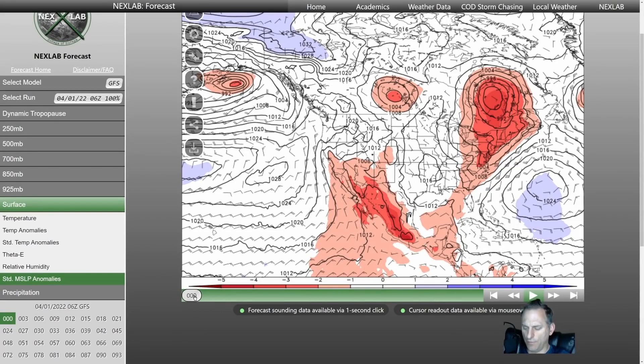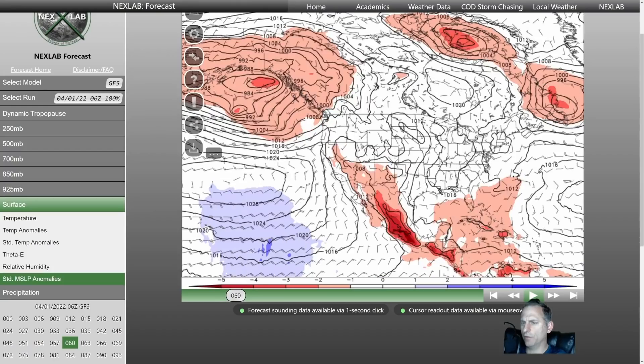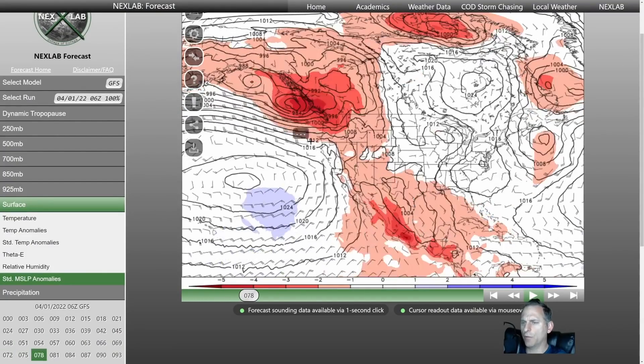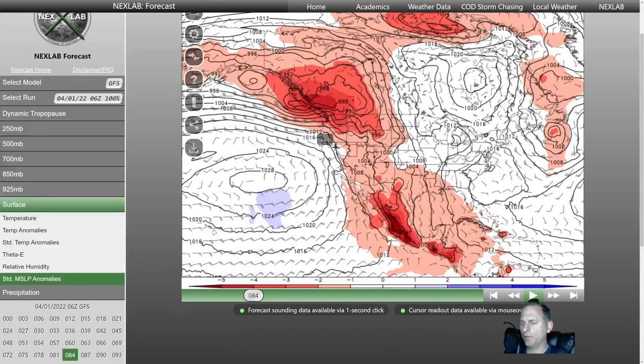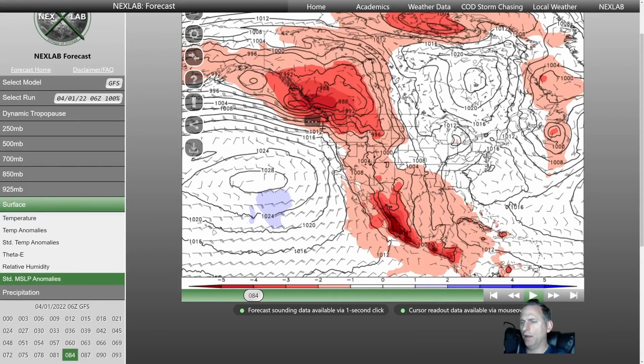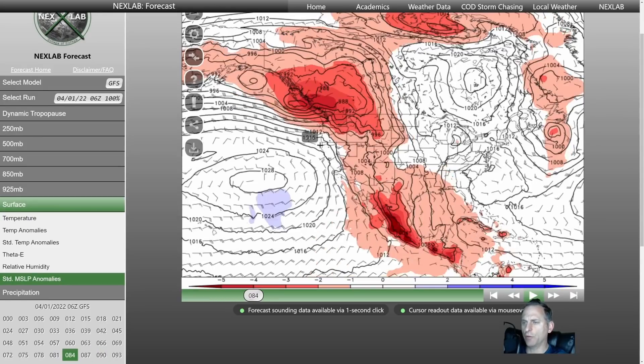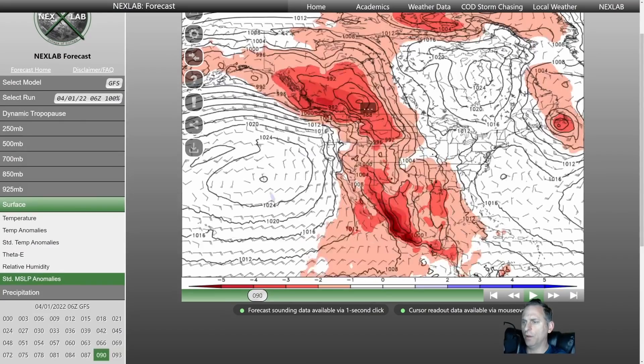Now we're going to take a look at the GFS. You can see how this low pressure starts to develop and really rolls across — the GFS has been the model on the weaker side with this storm. It's still a potent storm but not quite as dynamic as the Canadian, European, or even the NAM is showing. The NAM is now coming into range with this system but you can still see a powerful gradient set up across the region — probably some gusts in the lower 40s for Seattle and probably over 50 miles per hour for eastern Washington, portions of eastern Oregon, and southern British Columbia.